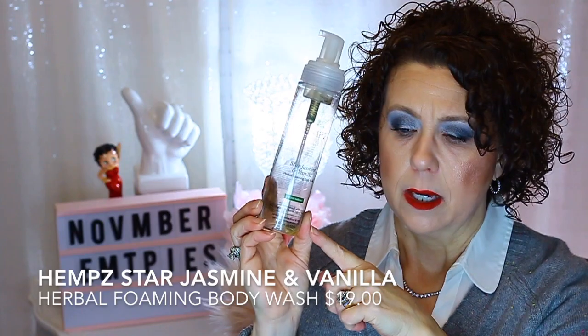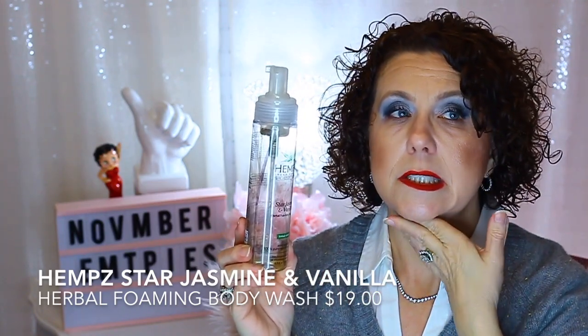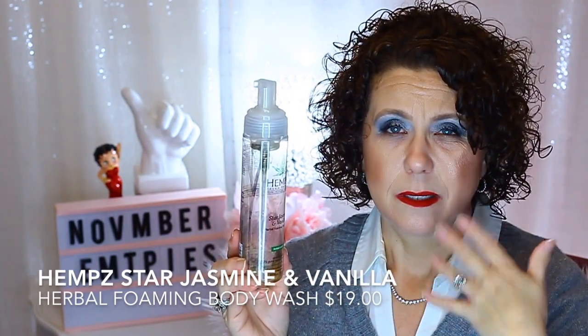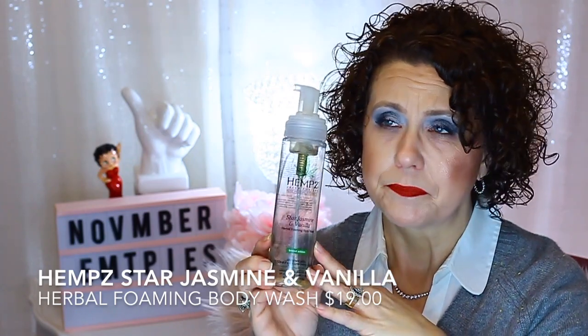Here's a product I didn't like — this was in one of those Ulta gift-with-purchase deals. It's from Hemp's, the Star Jasmine and Vanilla Herbal Foaming Body Wash, a limited edition. The smell was okay, but it didn't suds up like I like, and it irritated my skin. I like to take baths and it just didn't work on my loofah. With too much fragrance, my arms itch terribly. Not a good product for me.